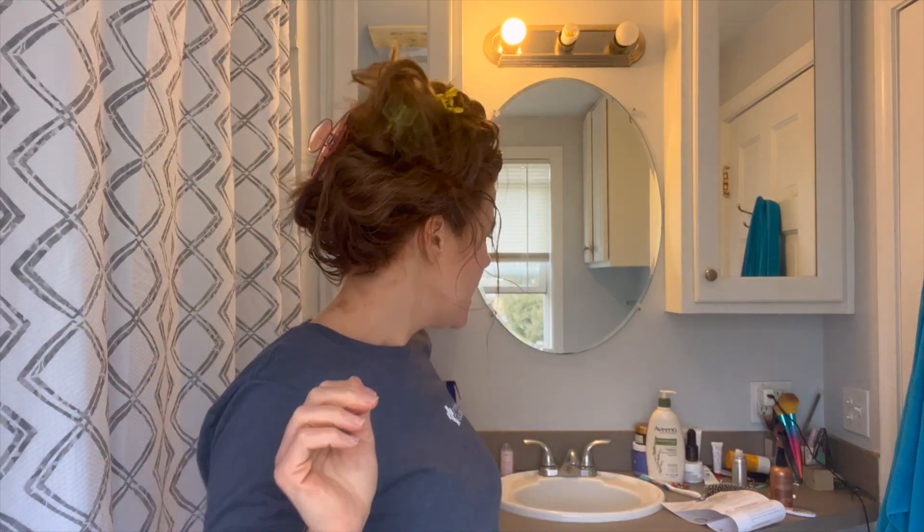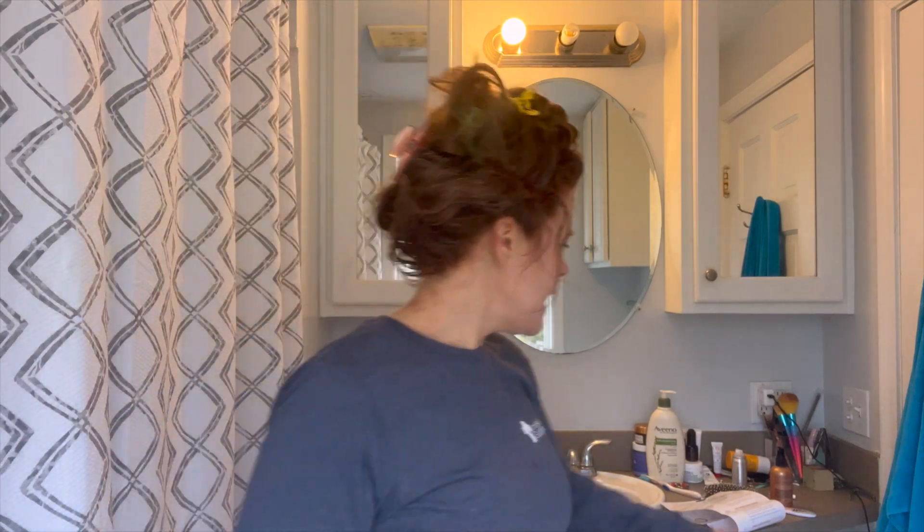The next steps are to fill this bottle with water, pour it over my hair, massage it for two to three minutes, and then rinse thoroughly.